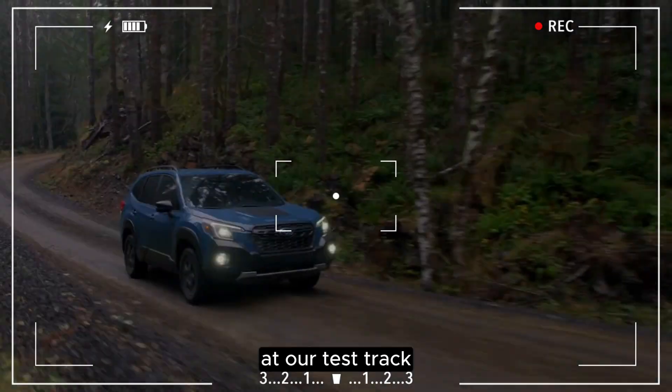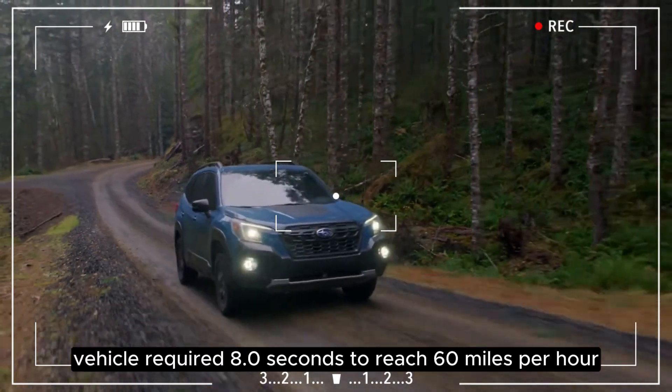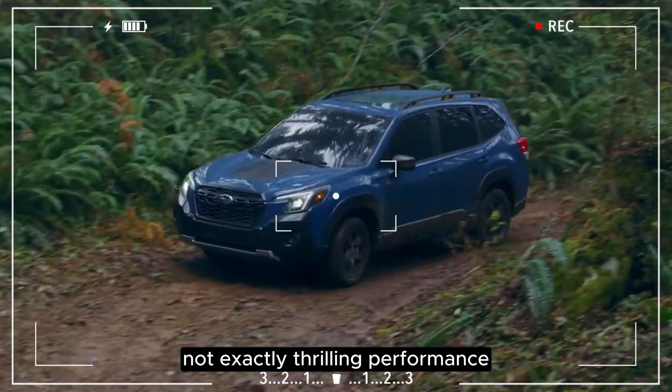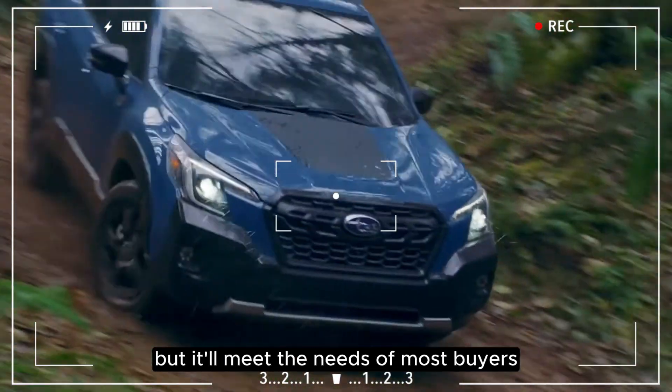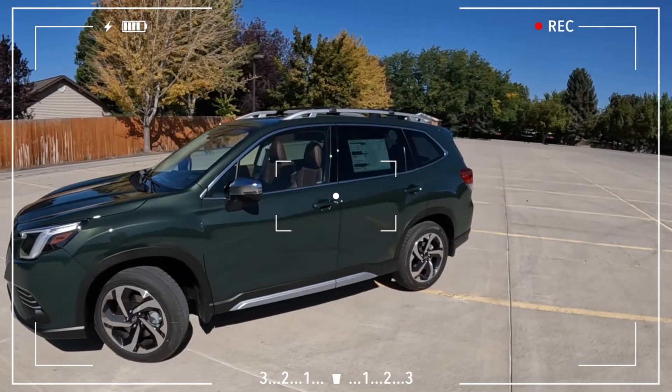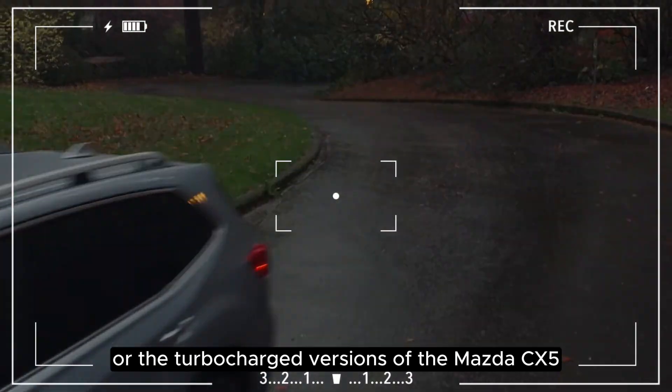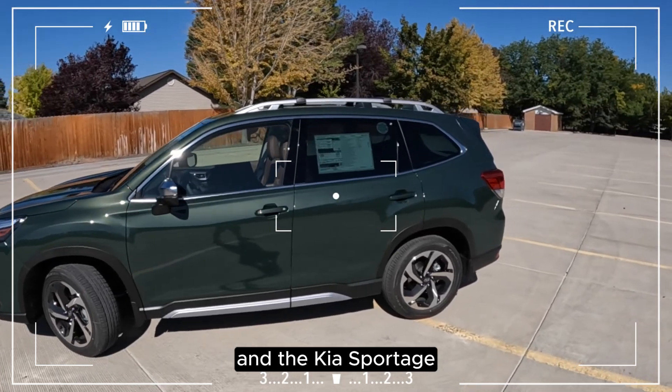At our test track, our Forester Wilderness test vehicle required 8.0 seconds to reach 60 miles per hour — not exactly thrilling performance, but it'll meet the needs of most buyers. Those looking for more oomph should check out the CR-V or the turbocharged versions of the Mazda CX-5 and the Kia Sportage.